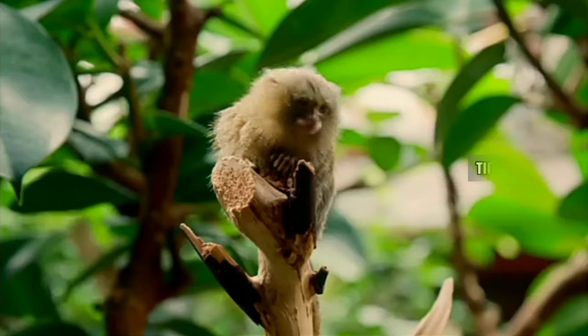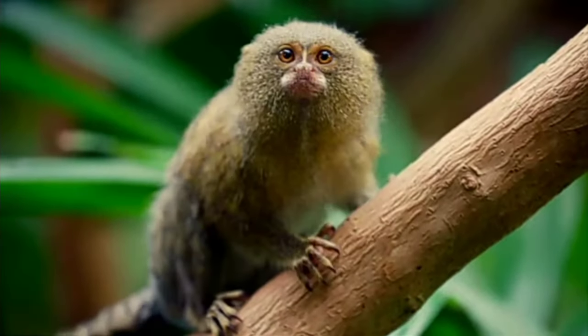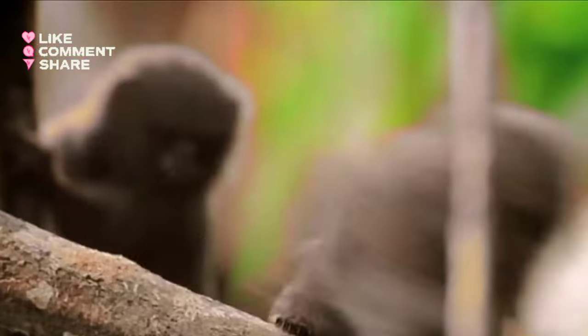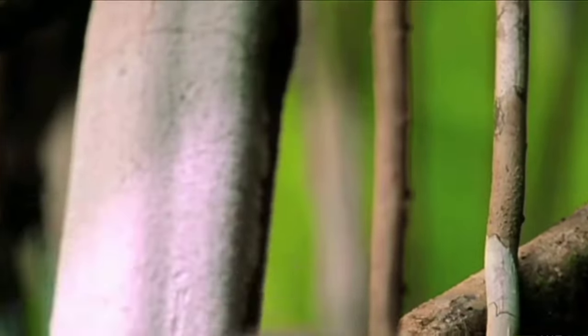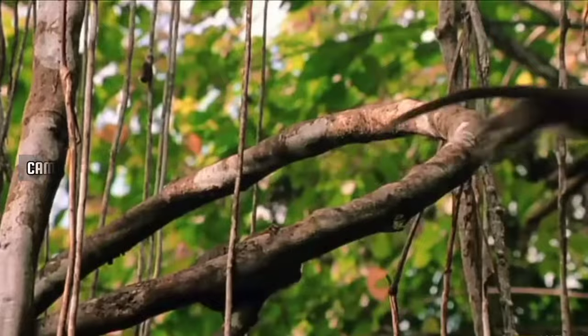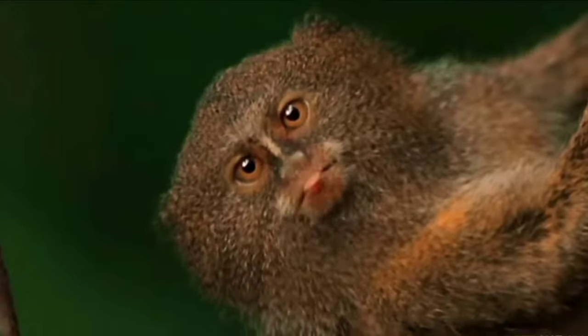What sets them apart? Weighing only 3.5 to 5 ounces and measuring about 5 to 6 inches, excluding their long tails, these miniature monkeys are true acrobats of the treetops. Specialized claw-like nails on their fingers and toes, known as tegulae, help them navigate and cling to tree bark effortlessly. Their fur, a mix of brown, gray, and gold, provides effective camouflage in the intricate foliage of the rainforest.